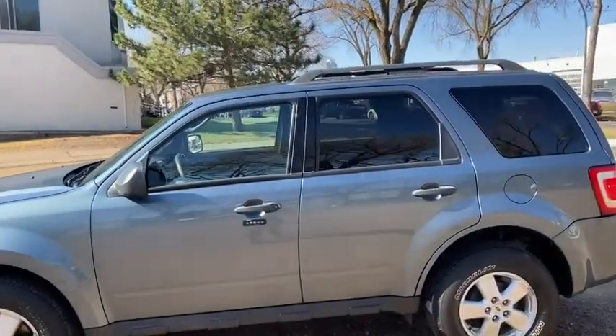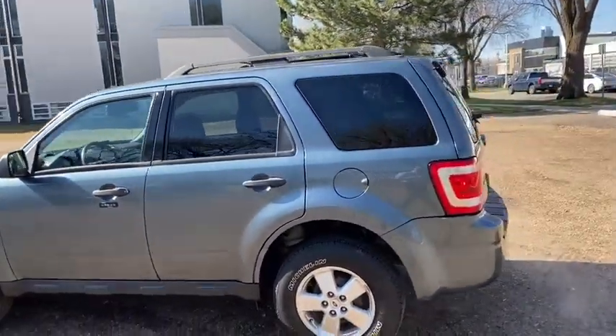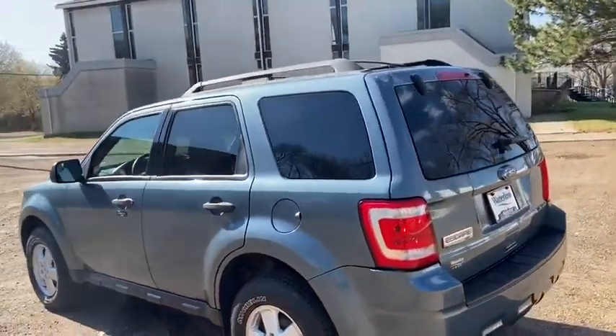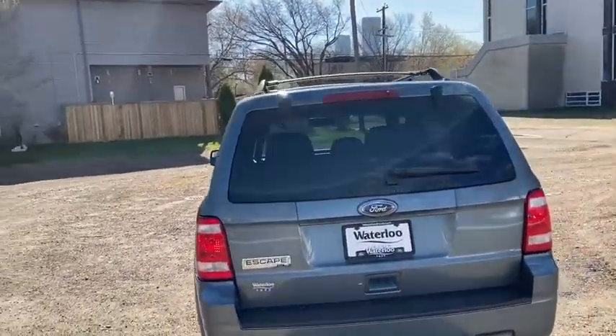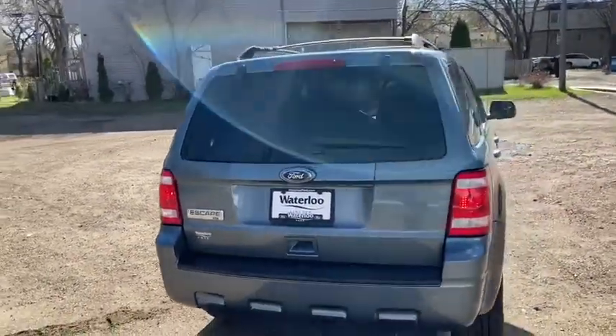It seats a total of five passengers. You have roof rails up top and keyless entry. Around the back end you do have your dual glass lift gate with the rear defrost and a rear wiper blade.